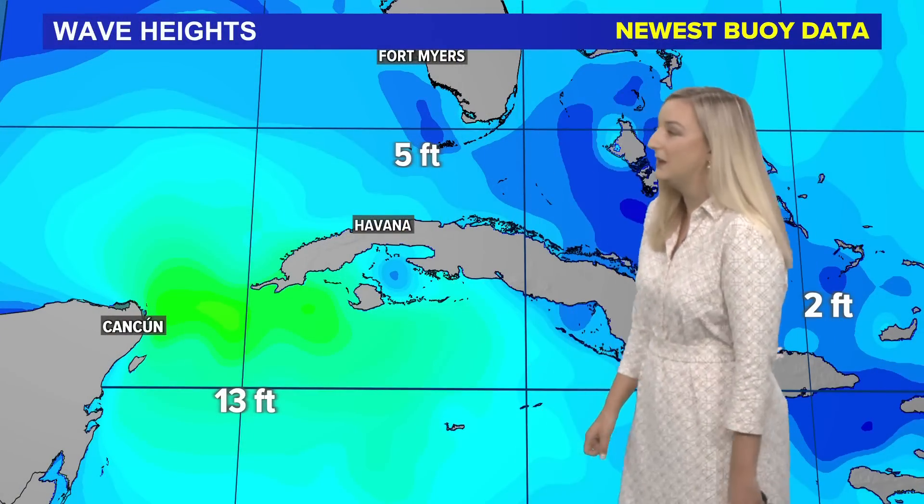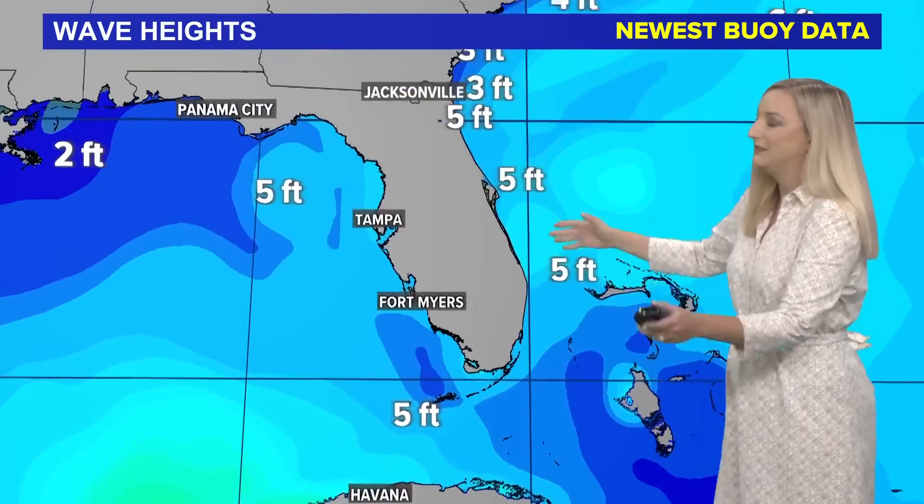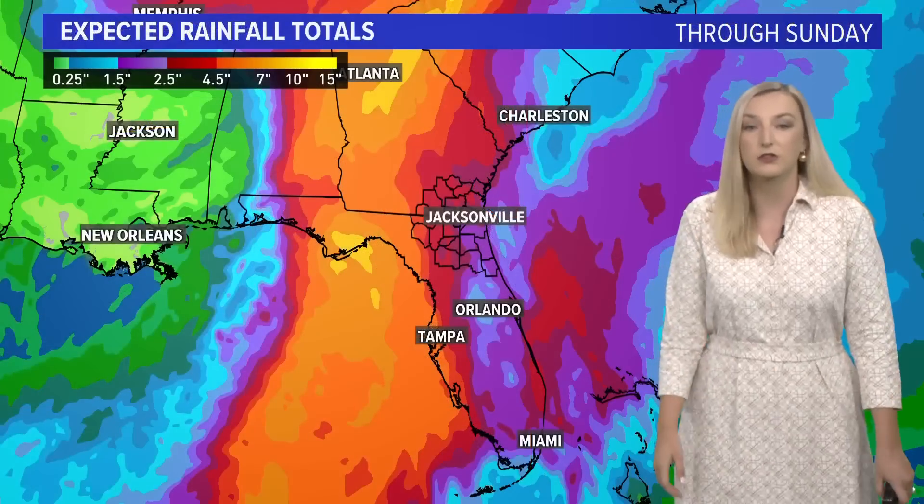A quick look at wave heights — you can see down here in the Caribbean waves of 13 feet. It's not as rough over portions of the Gulf Coast and the Atlantic Coast of Florida yet, but we will watch these seas increase out over the Gulf.